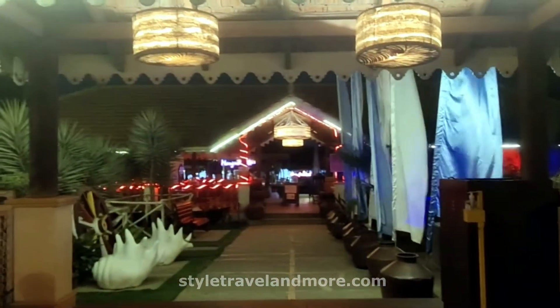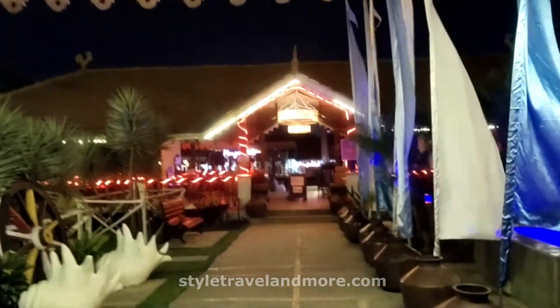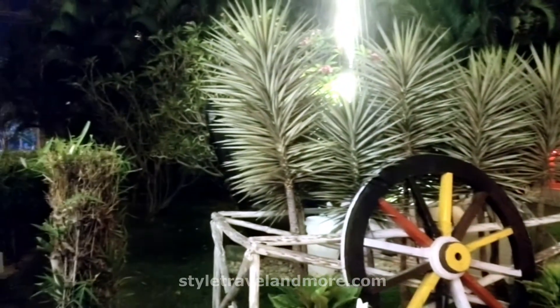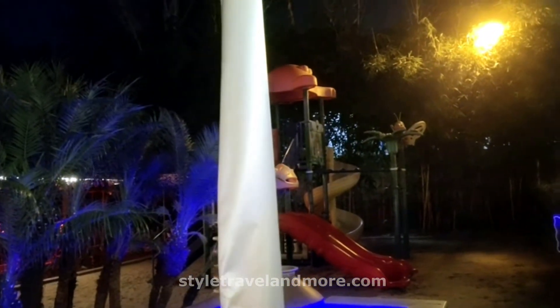I am entering the restaurant and this is how the entrance looks like. You can see the waving flags here and it gives a kind of seaside feel. Though this restaurant is situated inside the city, as soon as I enter this place the beach-like decor already starts taking me away from the hustle and bustle of the city.